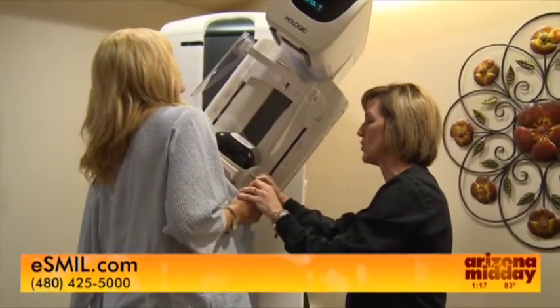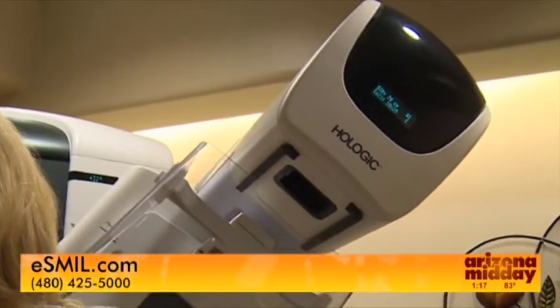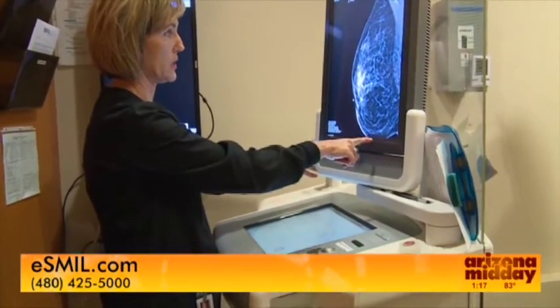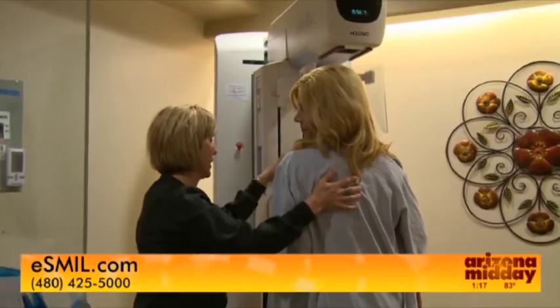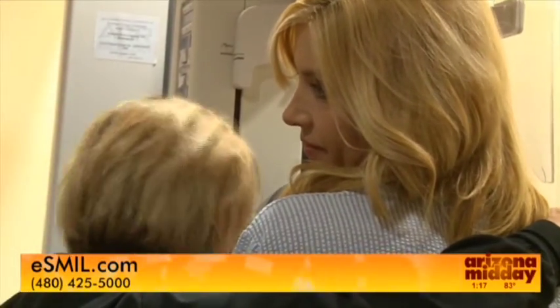The process isn't painful — a little uncomfortable, but very quick. The compression comes down slowly, and a hand crank can be used to tighten it slightly. Throughout the procedure, staff check in with the patient. Communication is really the most important thing. Whether small or large, it comes down to breast sensitivity, so you have to work with the patient and make sure they're comfortable.